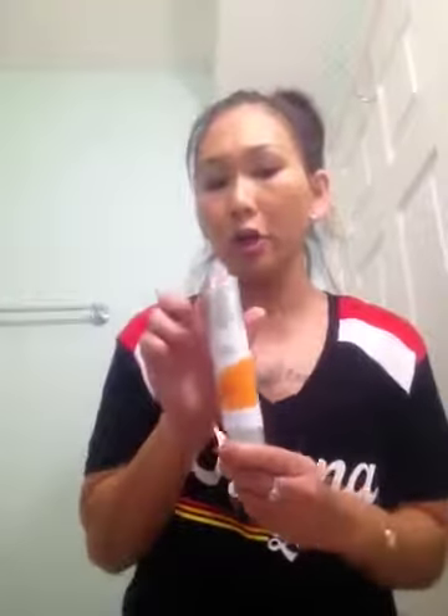I wanted to make this video about this product right here. It's called Image Skincare Vital C Hydrating Anti-Aging Serum. I got it a few days ago from Amazon — I love to shop on Amazon, I'm a shopaholic.